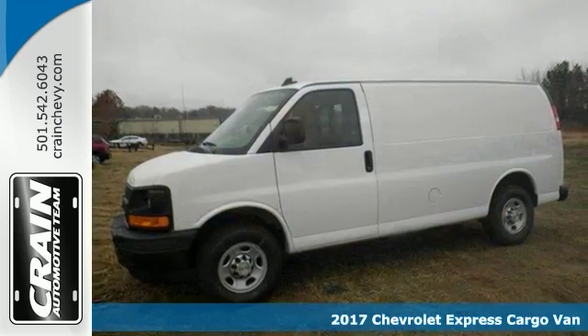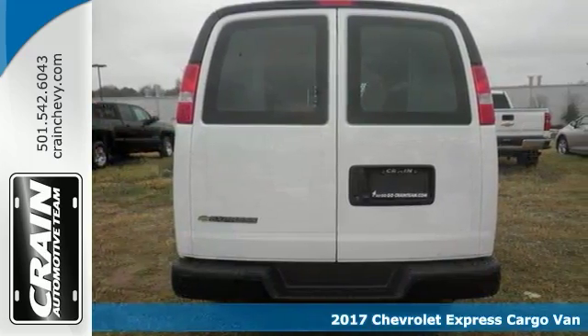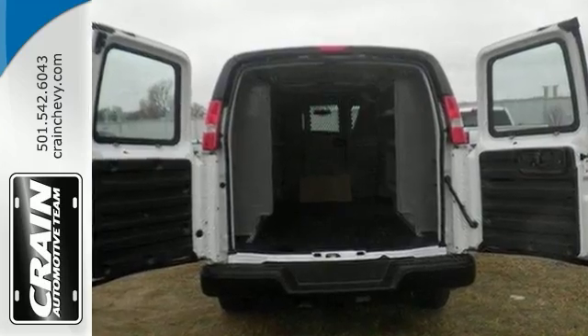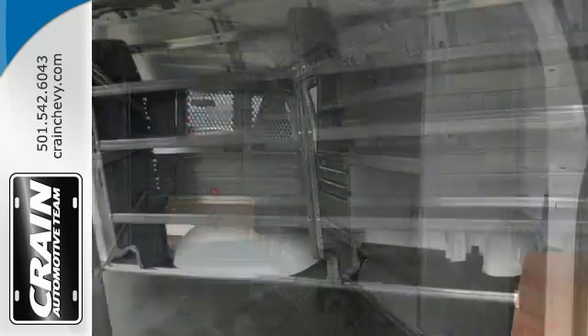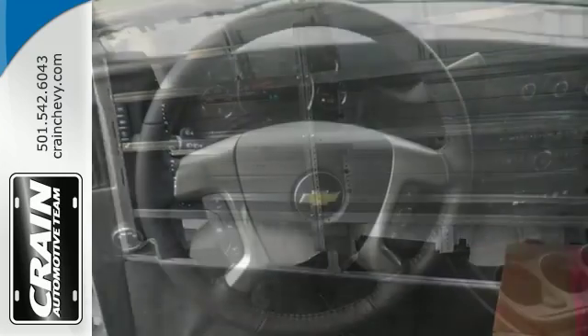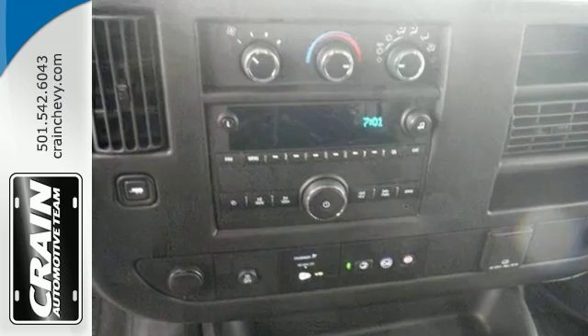You'll get years of use out of this trustworthy 2017 Chevrolet Express cargo van. It comes with everything you need, like a convenience package, a driver information center, Bluetooth, and OnStar with 4G LTE. It also has a tow hitch receiver, partition shelving, cargo floor tie-downs, and cargo floor covering. This full-size cargo van is an excellent choice — come and see it today.